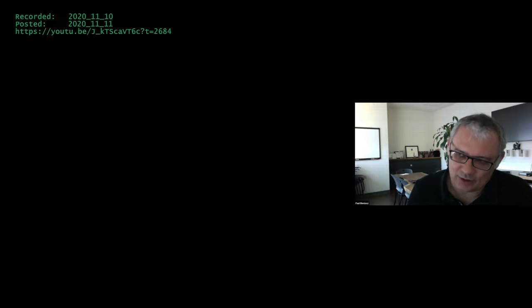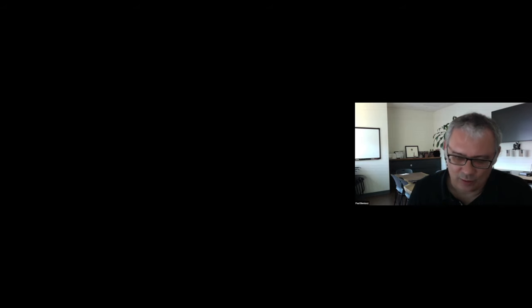What contribution that apparently ongoing replication in the gut makes to the antibody maturation, we're just going to have to wait and see. It is something that Saurabh and Michelle and we will be studying in the future. Apparently ongoing replication in the gut.